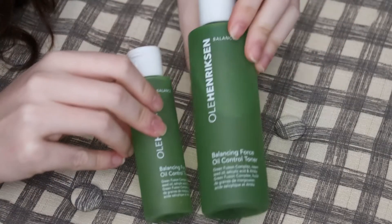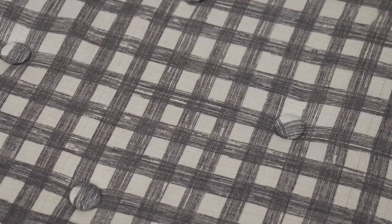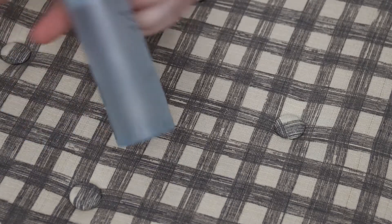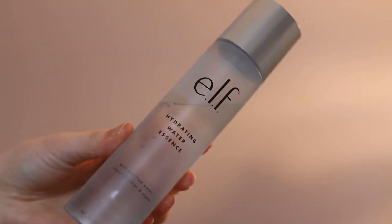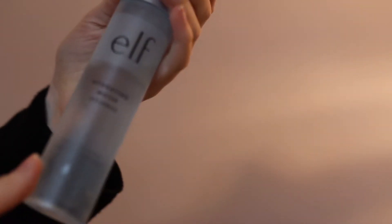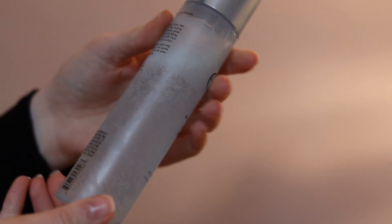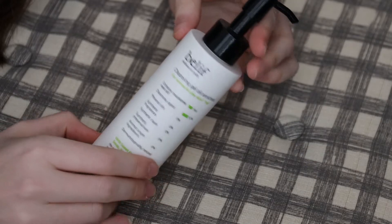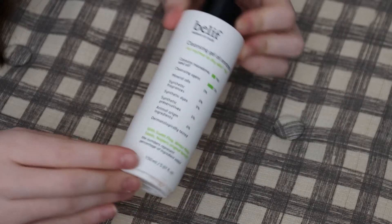I use this toner during the warm weather because I tend to be oilier during that time and it really does keep oils at bay. Next I have one of my most used items — the elf Hydrating Water Essence. I got this just on a whim from Ulta; it is a coconut water essence. When I shake it up, the bubbles are suspended in the water, and it's a nice soothing thing to put on before the end of your skincare routine. This is the belif Cleansing Gel, oil-enriched.